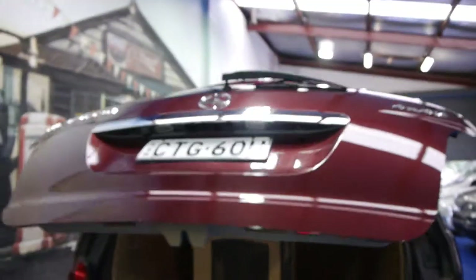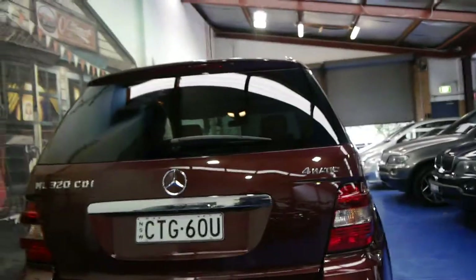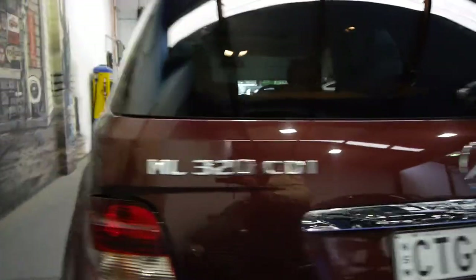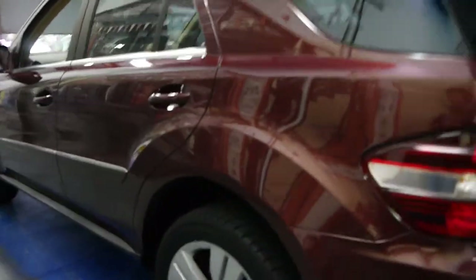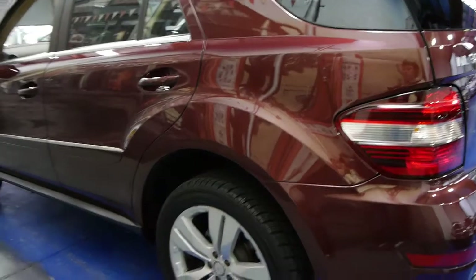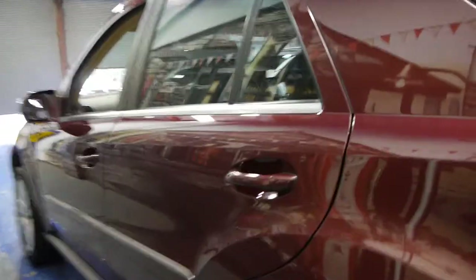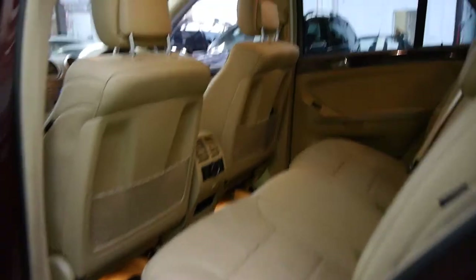It's got an electric tailgate so you simply press this button and it folds away. When reverse cameras first came out they generally didn't have parking sensors as well — this car does, and I think it's much much better. These were seriously expensive when they were new.